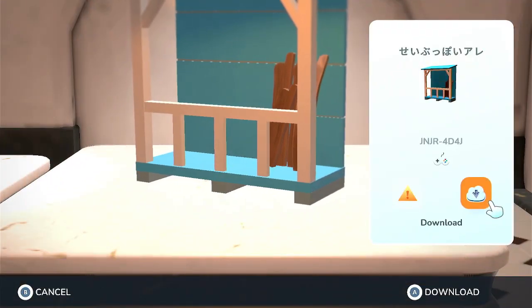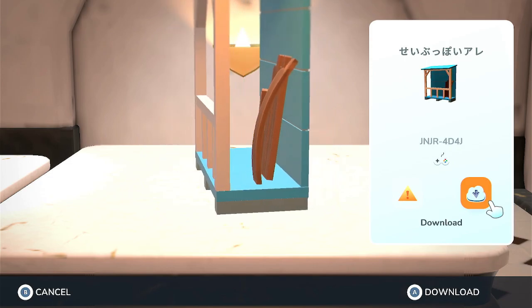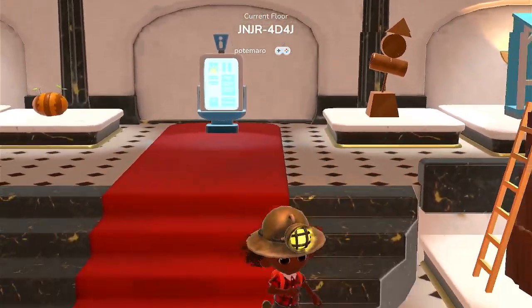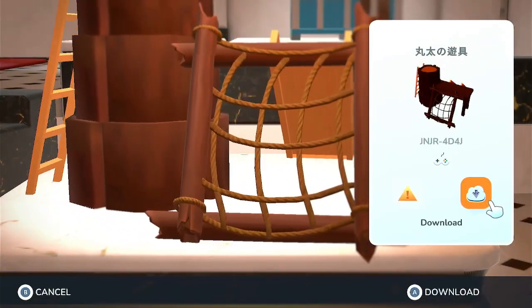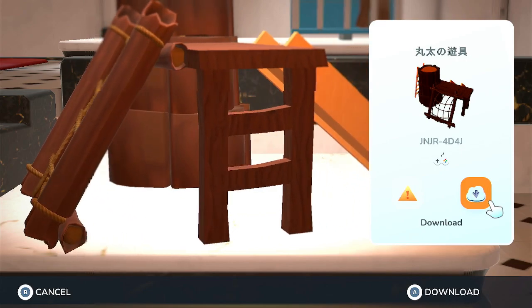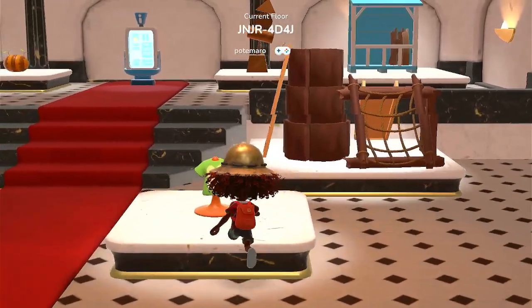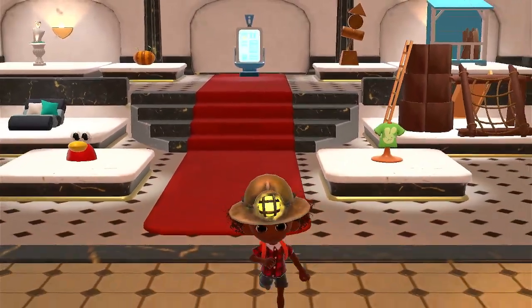And this looks like a storefront maybe. And this is like a children's playset, but it's made out of a log. And a bunny tee. Okay, that looks like all of them.